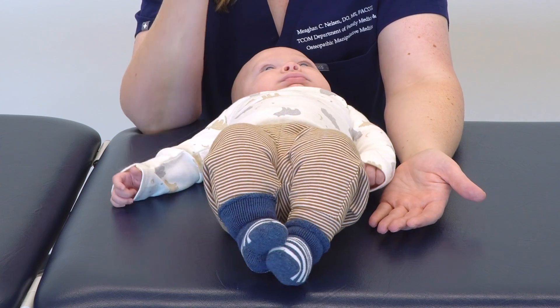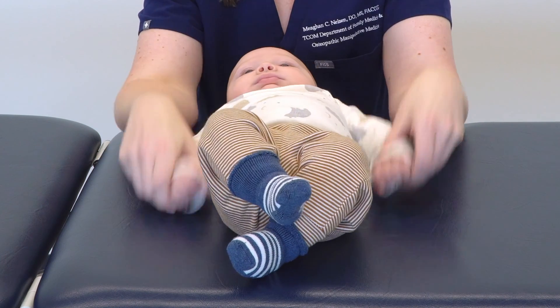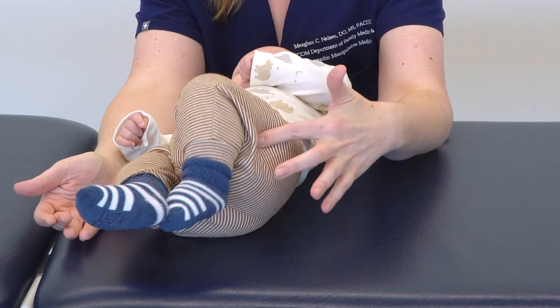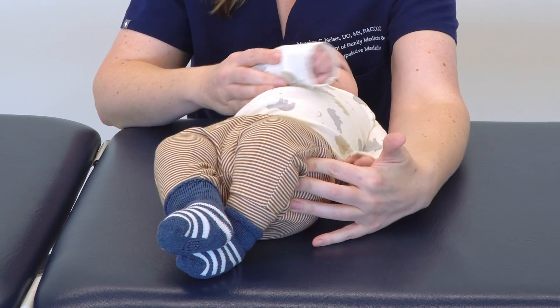He is about two and a half months old. He's laying nice and supine on the table in the midline, showing us nice movement of all four extremities. Whereas some babies lie down and they're pulled in one direction or the other, or their bottom half goes one way and their top half goes another.